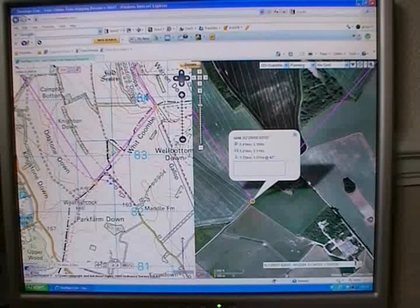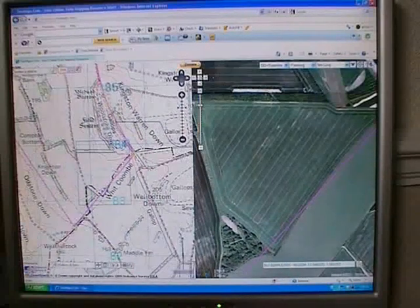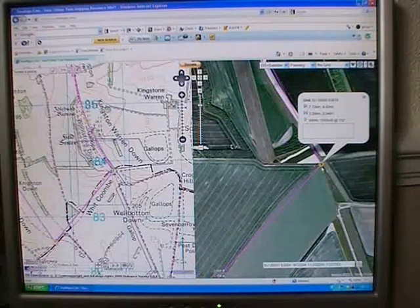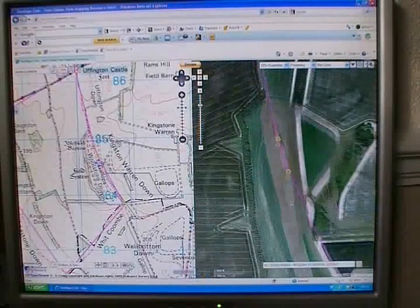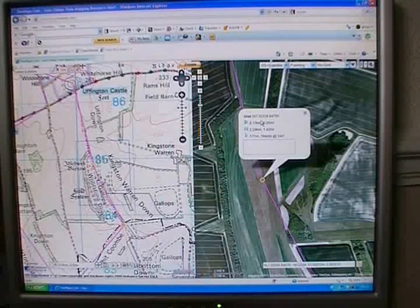I should meet up with a track at grid reference SU 29650, bearing 82537. Then I head in a north-easterly direction across Whitcombe, where I meet up with some gallops — grid reference SU 30800, bearing 83818. I then strike northwards along the gallops and meet these two interesting prehistoric burial mounds. The first one is at grid reference SU 30338, bearing 84705.